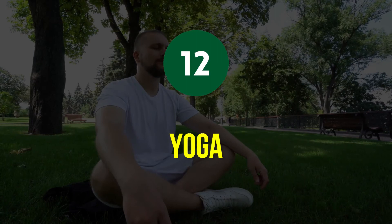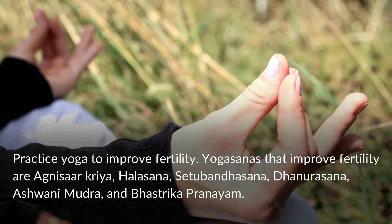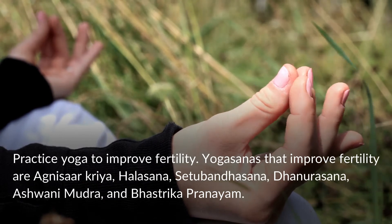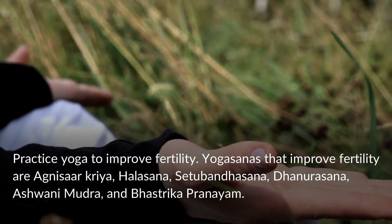Yoga. Practice yoga to improve fertility. Yoga asanas that improve fertility include Agnasar Kriya, Halasana, Setubandhasana, Dhanurasana, Ashwini Mudra, and Bastrika Pranayama.